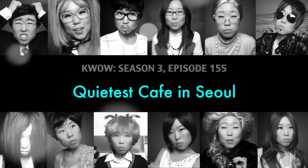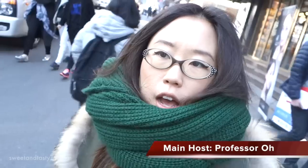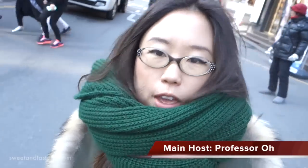Oh wow! Hiyaak Shingu! Today, I'm going to be doing some work. I'm going to take you guys to my favorite cafe in Seoul.